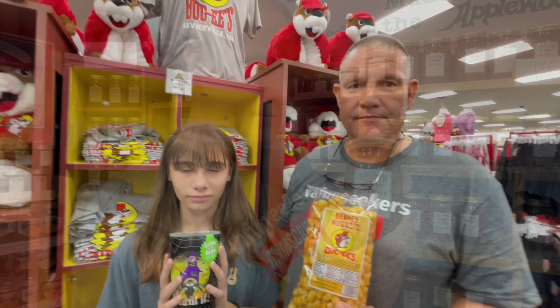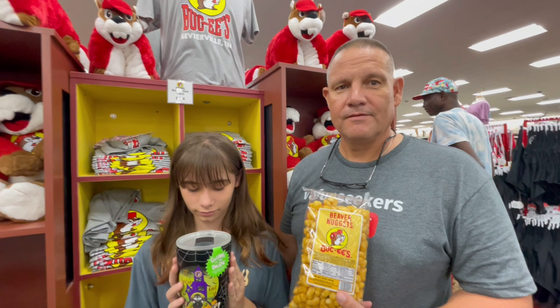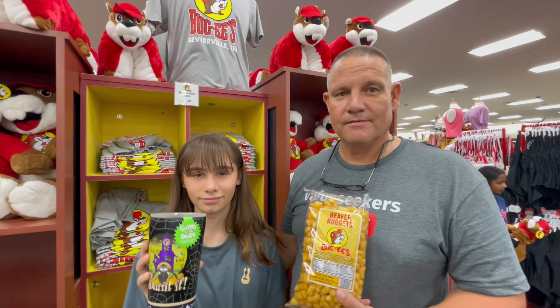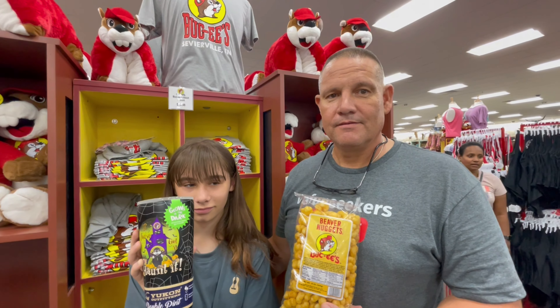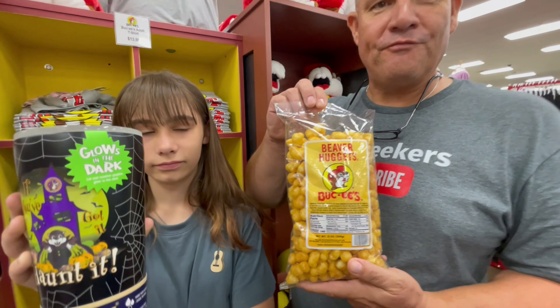Hello, all you fun seekers! We're coming to you today from Tennessee. Guess what time it is? Giveaway time! Y'all heard that correctly. We reached the 3,000 subscriber mark, and to thank each and every one of you who has subscribed to this channel, we want to say thank you by giving you a prize package.